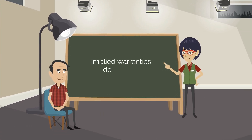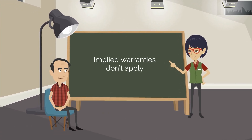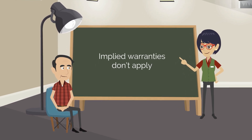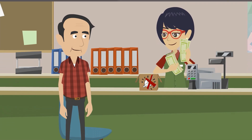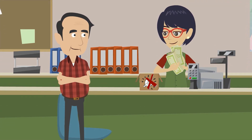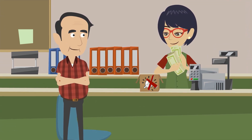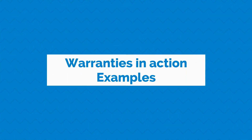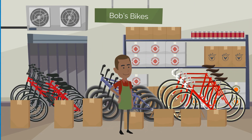Fortunately, sellers don't have to be too concerned. Contract law allows the seller to get rid of implied warranties by including a statement in the contract that implied warranties are disclaimed or don't apply. With the implied warranties gone and the express warranty in place, the buyer and seller know exactly who's responsible if a product breaks.